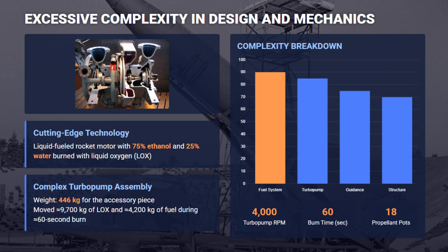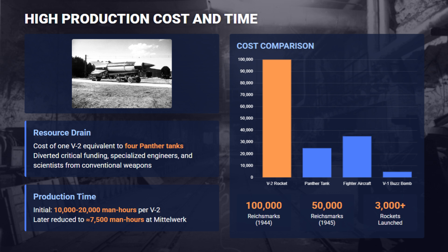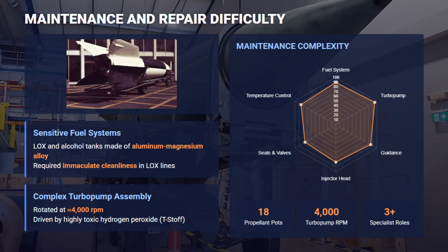This complexity meant the V-2 was logistically ruinous. The unit cost was estimated at 100,000 Reichsmarks, and the program diverted vast numbers of skilled engineers, scientists, and critical materials, including approximately one-third of Germany's fuel alcohol production. Initial assembly required up to 20,000 man-hours per rocket, demanding extensive infrastructure investment.